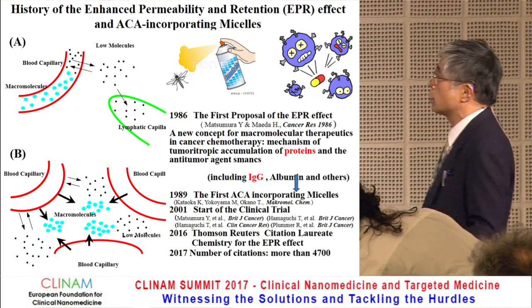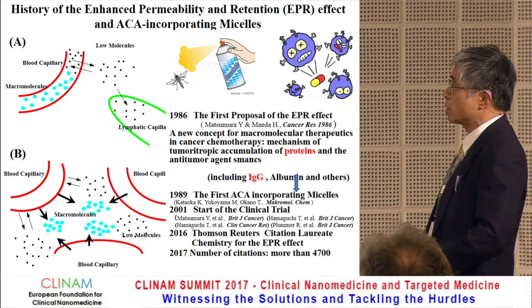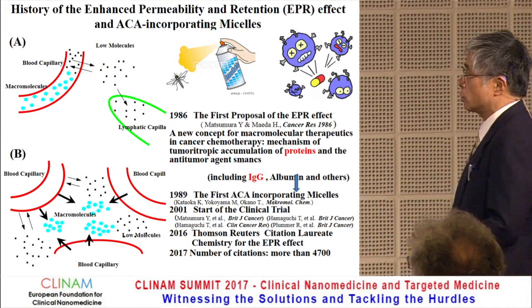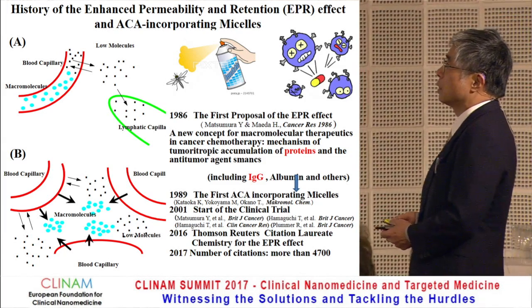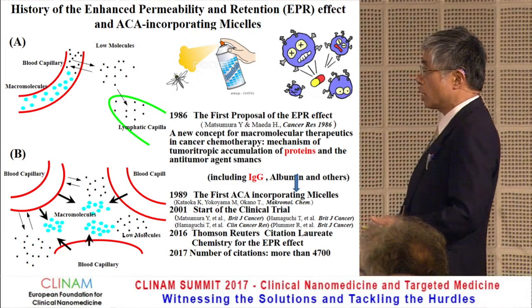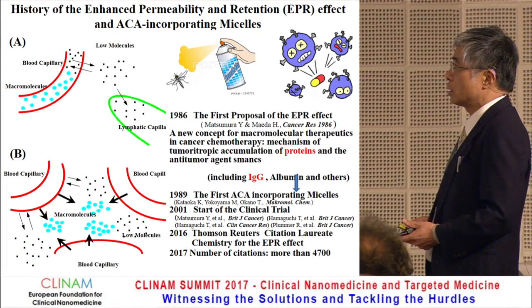Let me start with the background. We are not able to distinguish normal human cells from cancerous human cells. Therefore, we need to develop a drug delivery system whereby toxic anti-cancer agents can be selectively delivered to the cancer cells.